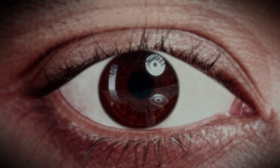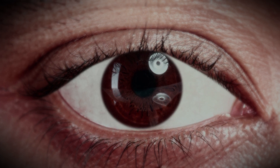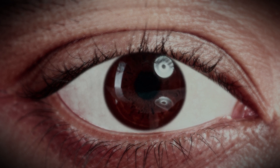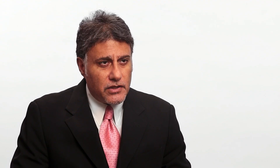Nystagmus is quite challenging, though thankfully it's not as common as double vision or optic neuritis. The diagnosis is made by a neurologist or ophthalmologist observing spontaneous eye movement — the eyes may move up or down, side to side, or sometimes even rotate spontaneously. You can imagine the frustration this causes, as people will report that things appear to be moving.